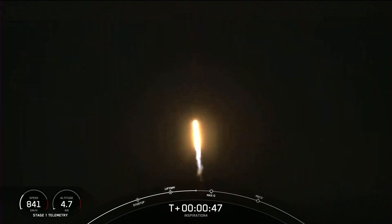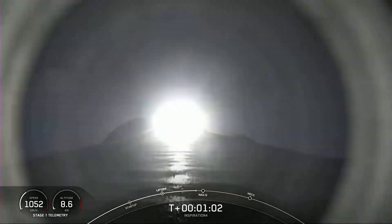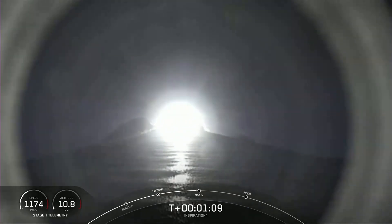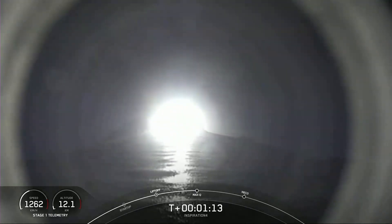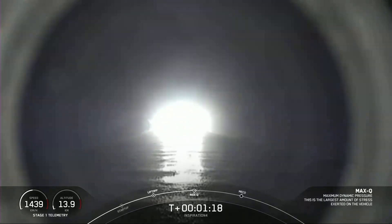We're into the throttle down, into the throttle bucket. Stage 1 throttle down. Throttling down in preparation for the period of maximum dynamic pressure. A minute into the flight, it's supersonic. Stage 1 throttle up — we're through the period of maximum dynamic pressure.